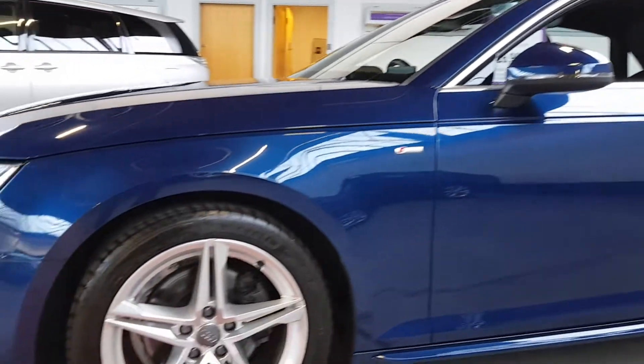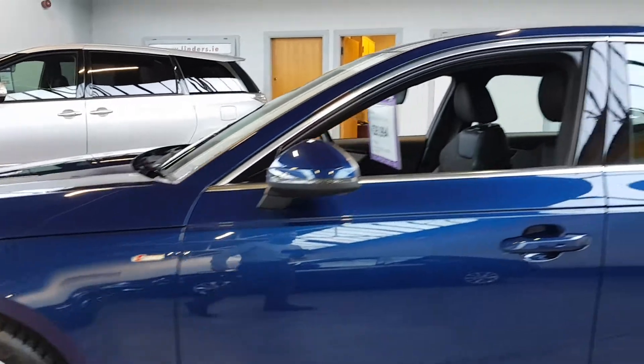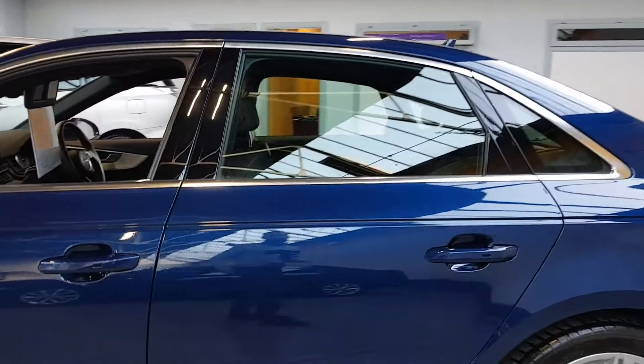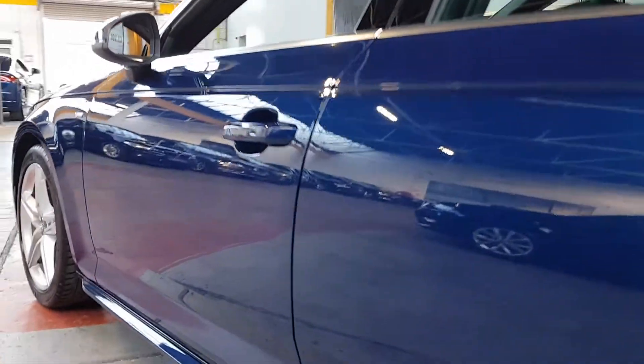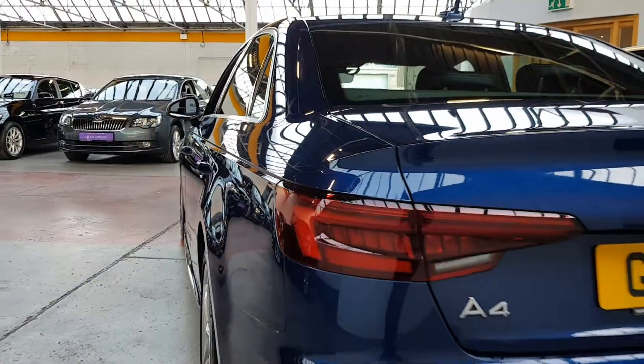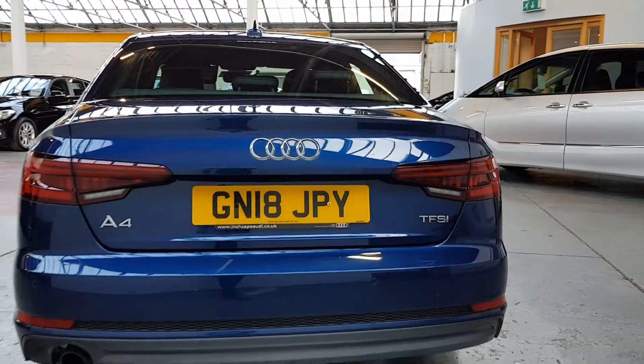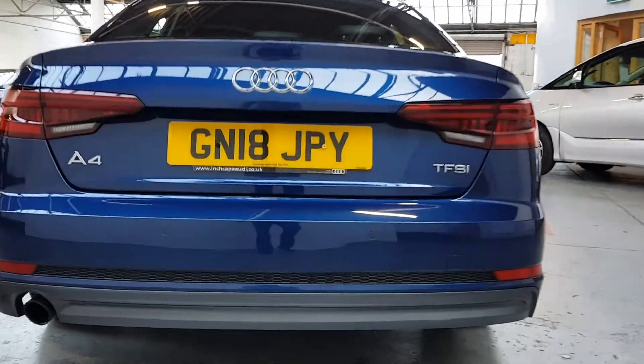S-line — all-important styling features. Those 18-inch alloy wheels, a lovely chrome styling around the windows, these really nice side skirts down along the car. Front and back bumpers are of course S-line as well. Really famous dynamic sweeping LED tail lights as well.